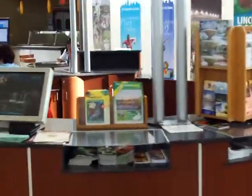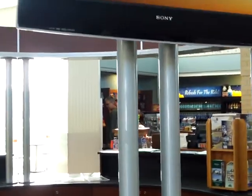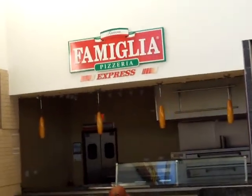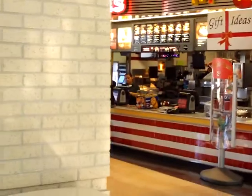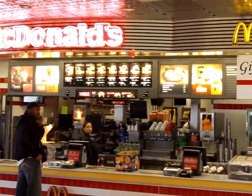This here is going to be the visitor's center. Very nice lady working here at the visitor's center. And you have La Familia pizza joint here. And of course, how could you go without the golden arches of McDonald's? Good place.